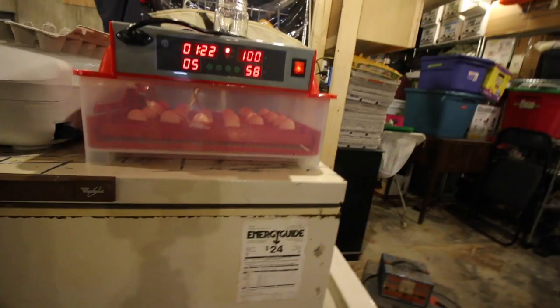They're all doing good so far. There's not much we can do at this point. We'll wait till day eight, then we'll candle them and we'll see if they're fertile and if they've started growing. Fingers crossed.